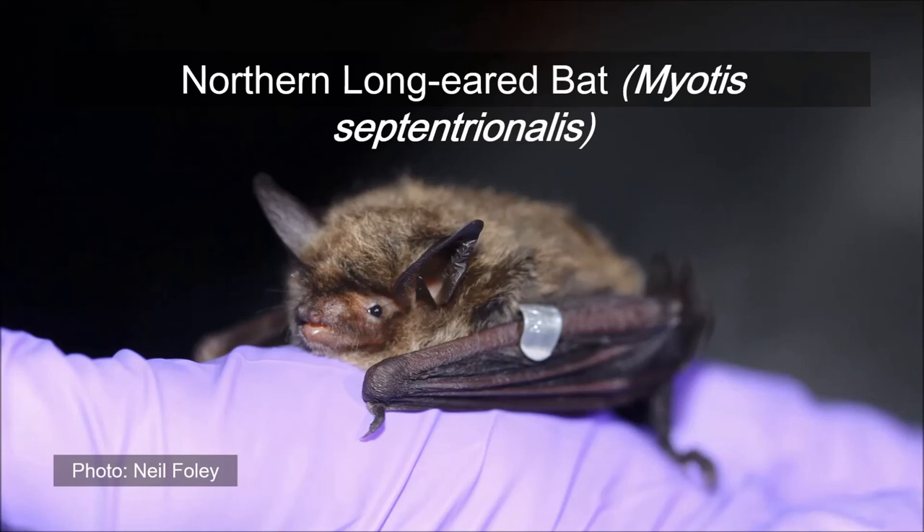Northern long-eared bats are one of the smallest and rarest bats found in the northeastern United States. Population numbers are imperiled due to a fungus introduced from Europe that infects bats while hibernating, causing a fatal condition called white nose syndrome. However, on Nantucket, this species seems to be holding its own. These bats are efficient feeders on insects such as moths and mosquitoes found in forested habitats.